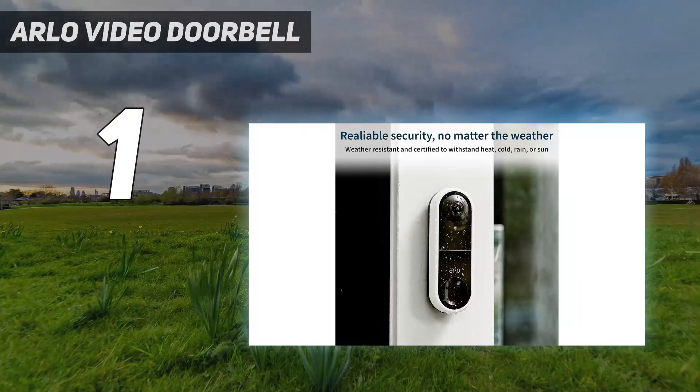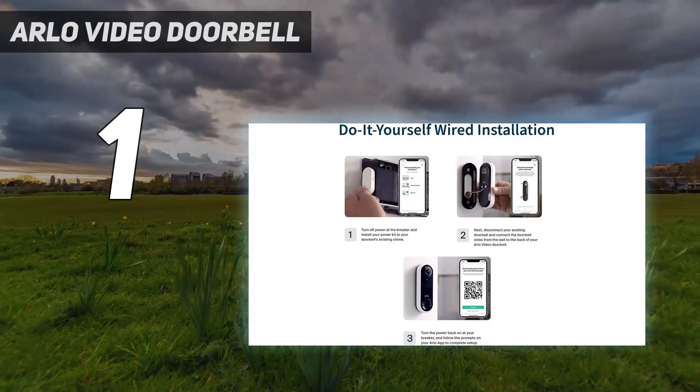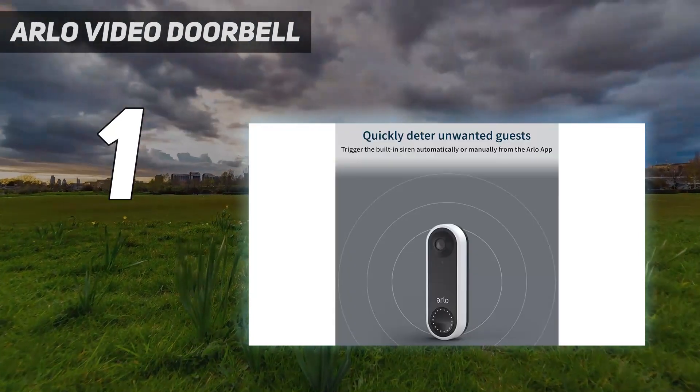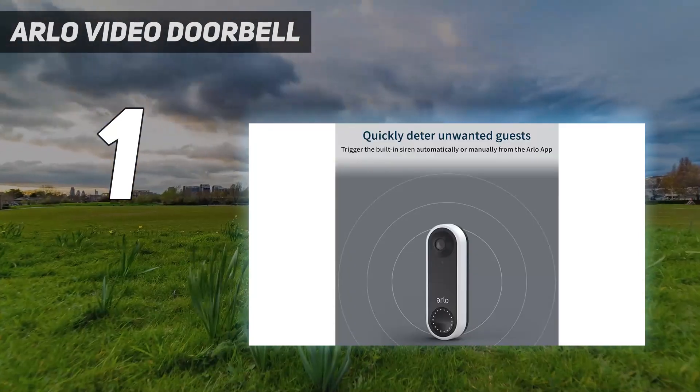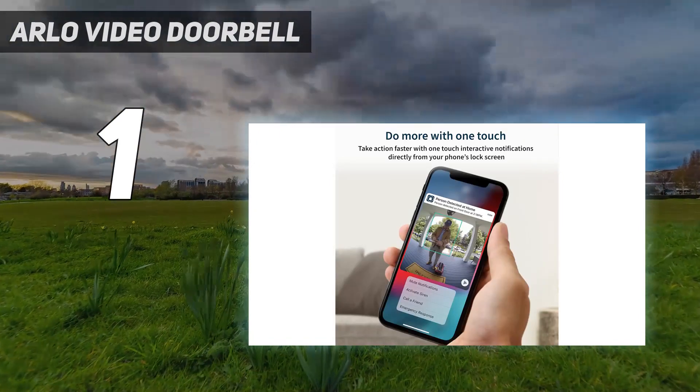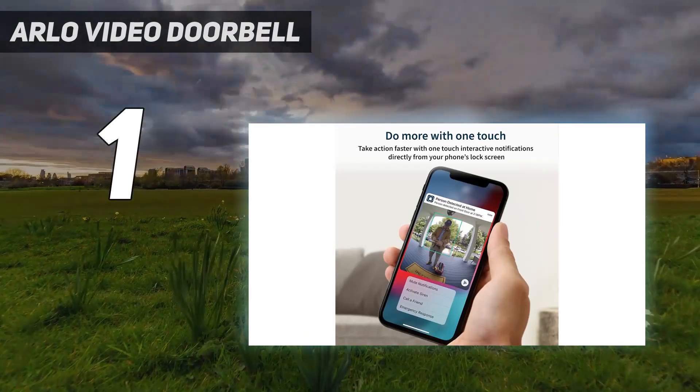And number one is the Arlo Video Doorbell. In our opinion, Arlo's first video doorbell is the best available on the market right now. If you already have other Arlo devices, it's a no-brainer; if not, it should still be top of your list of considerations.